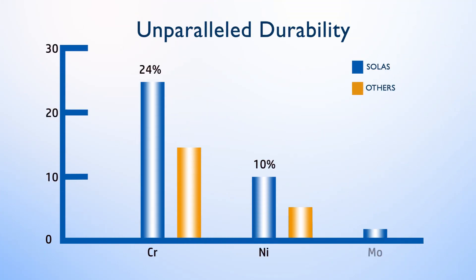Solus stainless steel propellers are made with the industry's highest percentages of chromium, nickel, and millennium, resulting in a propeller that is more durable, highly rust resistant, and less brittle.